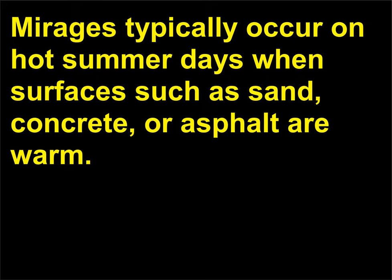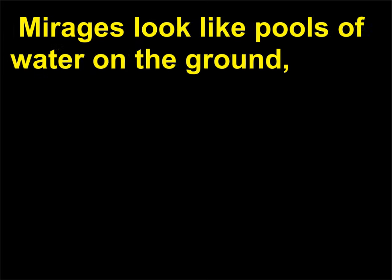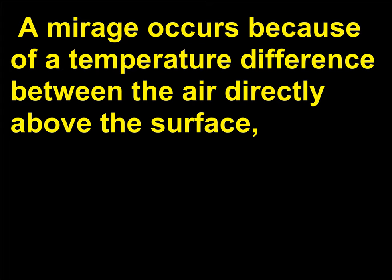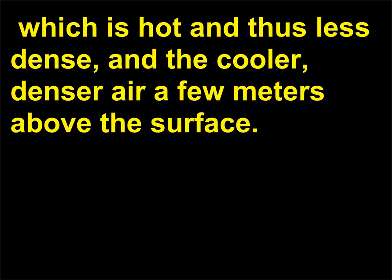What is a mirage? Mirages typically occur on hot summer days when surfaces such as sand, concrete, or asphalt are warm. They look like pools of water on the ground, along with an upside-down image of a building, vehicle, or tree in the distance. As one approaches a mirage, the puddle of water and the reflection seem to disappear. A mirage occurs because of a temperature difference between the air directly above the surface—which is hot and thus less dense—and the cooler, denser air a few meters above the surface.